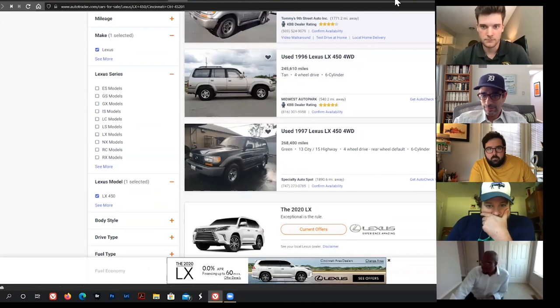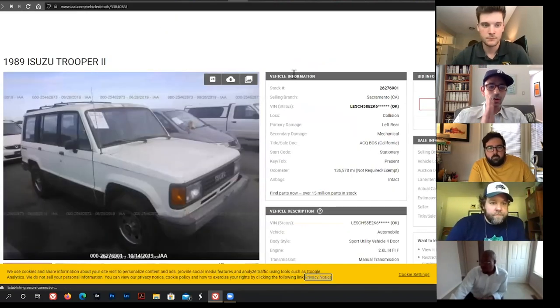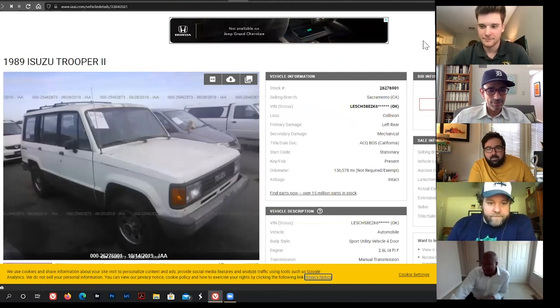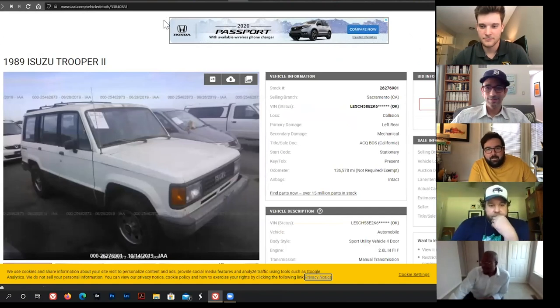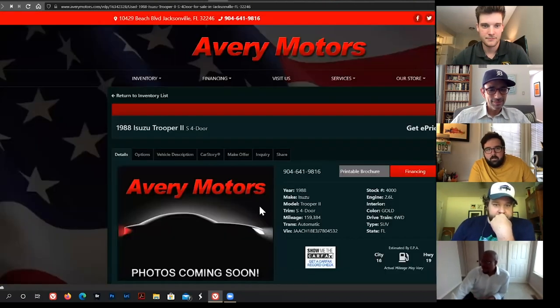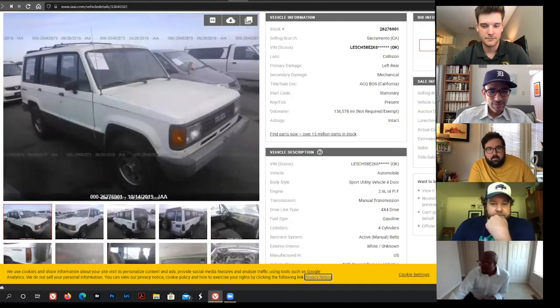Jonathan also likes the Isuzu Trooper. He bought one from a Marine out of 29 Palms for $1,000 in 2003 — an '86 with 17 years of paperwork — and he's sorry he sold it. He found one in Florida for $750, which is well under the $10,000 budget.